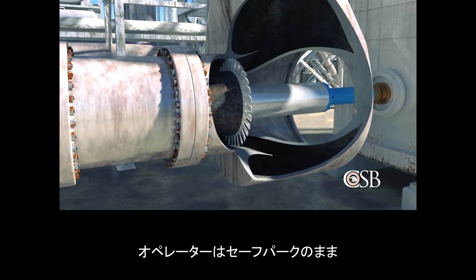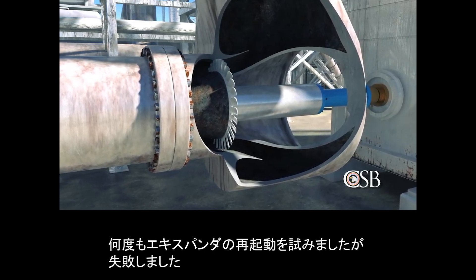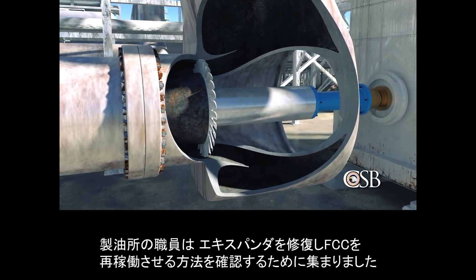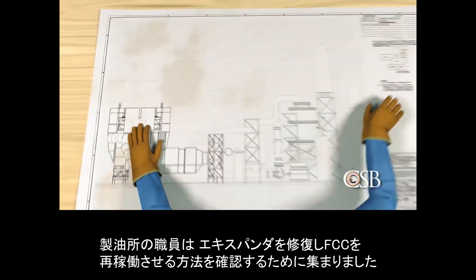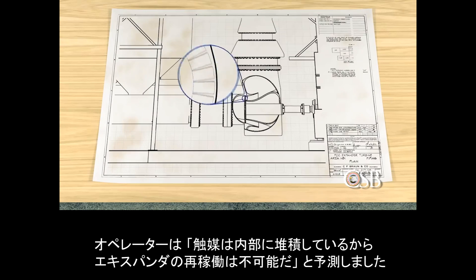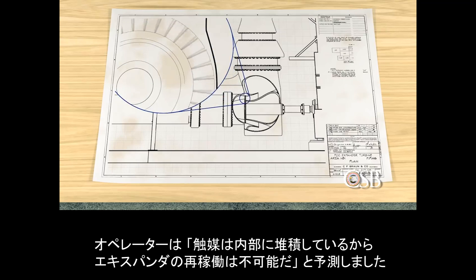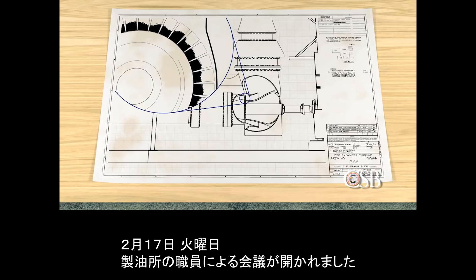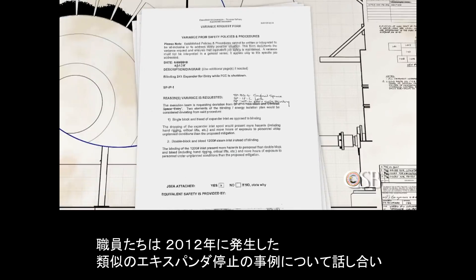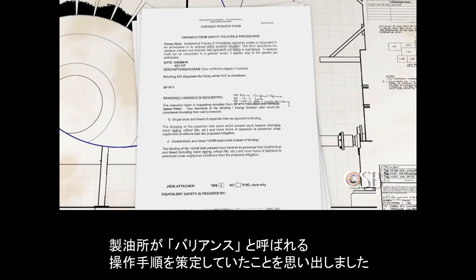With the unit in safe park mode, operators attempted to restart the expander several times but were unable to do so. Refinery personnel met to identify a strategy to repair the expander and bring the FCC unit back online. Operations personnel predicted the expander could not restart because catalyst had likely accumulated inside. On Tuesday, February 17th, a meeting took place involving a group of refinery personnel, who discussed a similar expander outage that occurred in 2012, for which the refinery had developed what is called a variance.